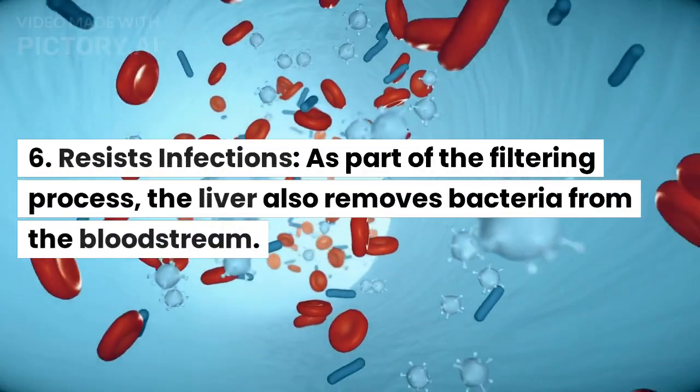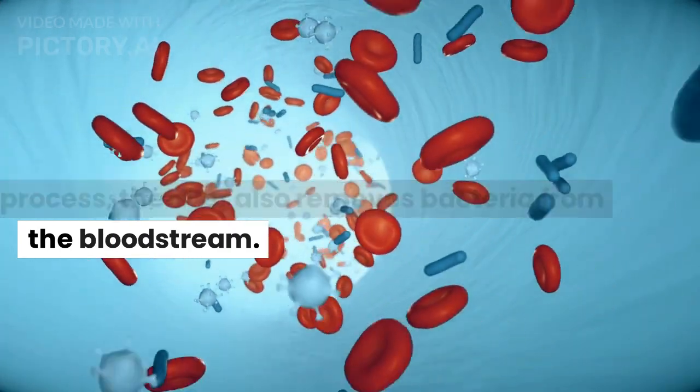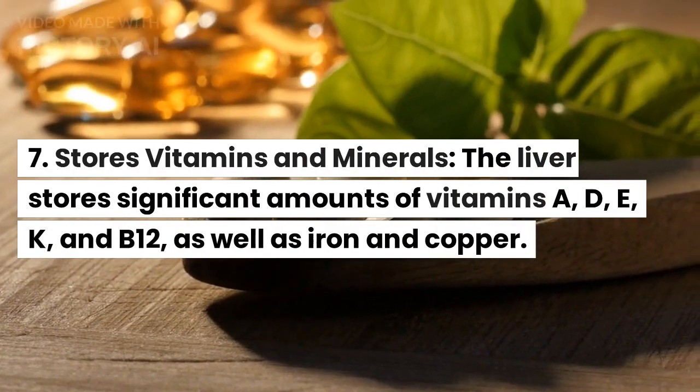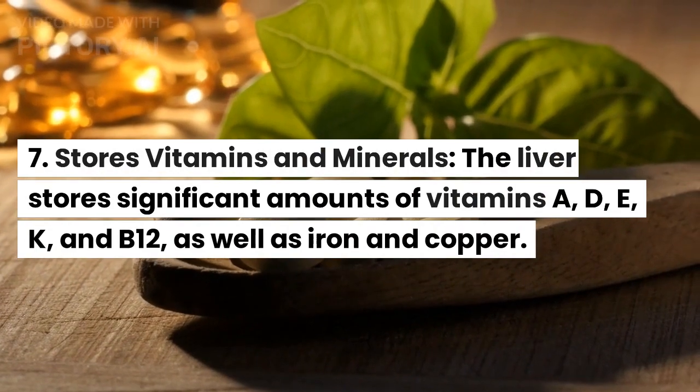Resists infections. As part of the filtering process, the liver also removes bacteria from the bloodstream. Stores vitamins and minerals. The liver stores significant amounts of vitamins A, D, E, K, and B12.